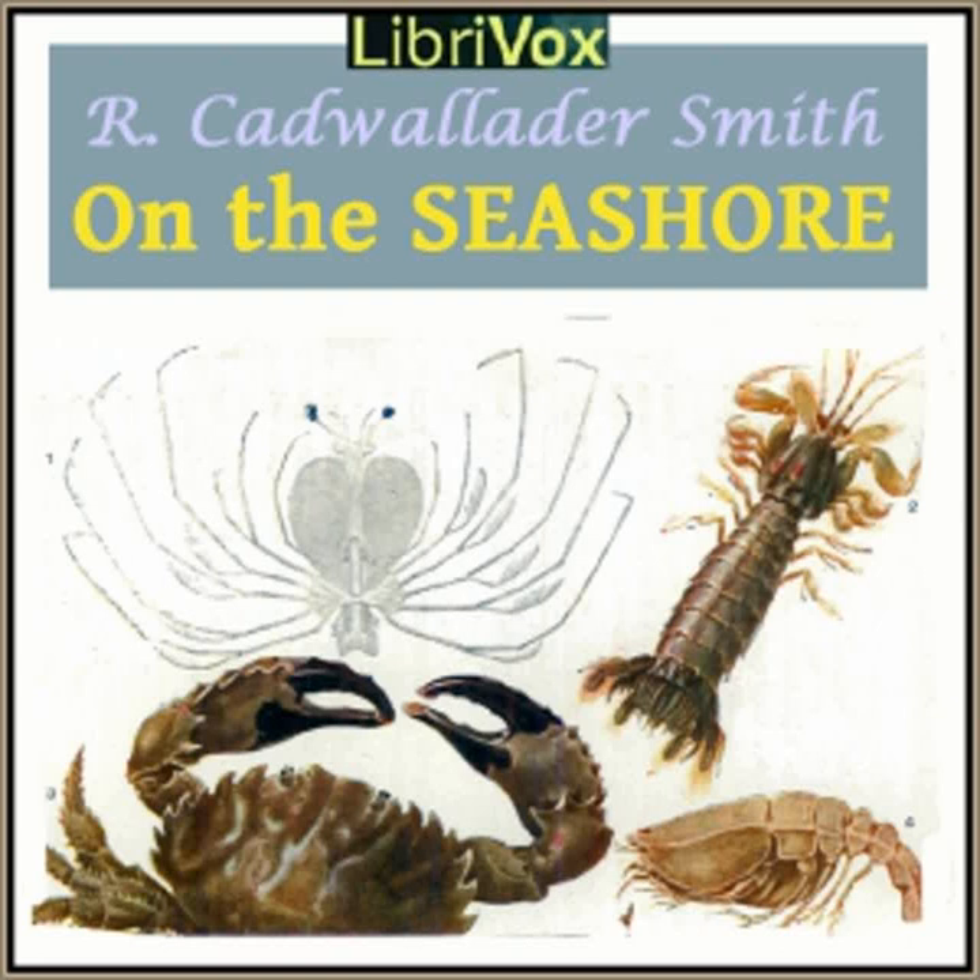Ask any fisherman what he thinks of the harmless starfish, and he will call it a pest and a nuisance. It gets into the crab traps, he says, and eats all the bait, and when fishing, it sucks the bait off hooks and sometimes swallows hook and all. Small wonder that 'five fingers,' or 'five-finger jack' as it is called, has no friend among fisherfolk. On pulling up a starfish instead of a real fish, the fisherman tears the offender in half and throws the halves back into the waves. By doing this, he harms himself more than the starfish.